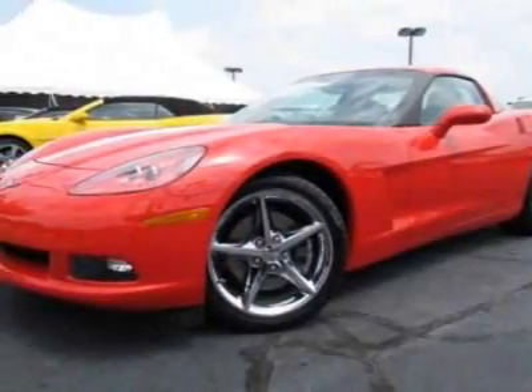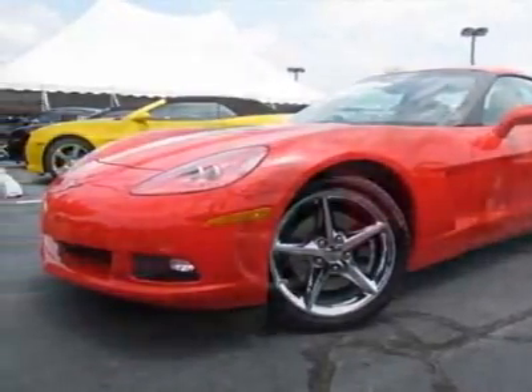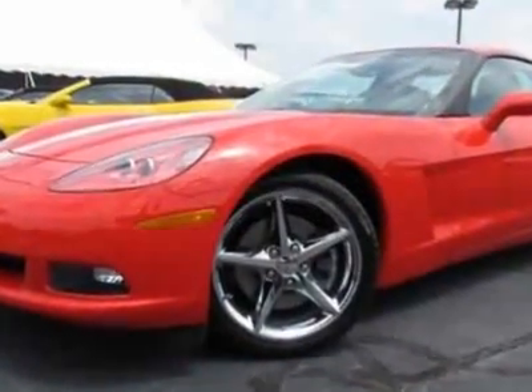Come take a look at this new 2011 Chevrolet Corvette. For your protection, this vehicle has a full factory warranty.